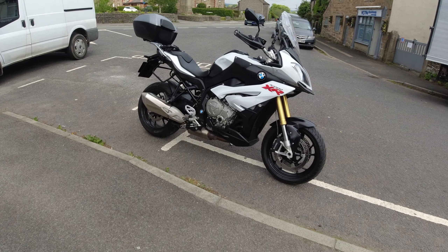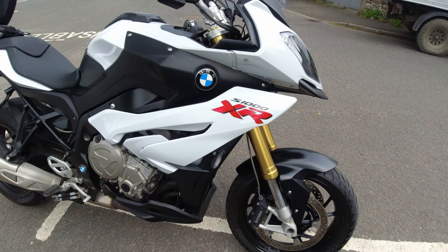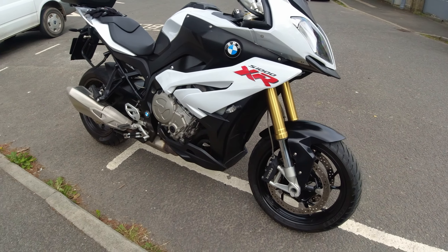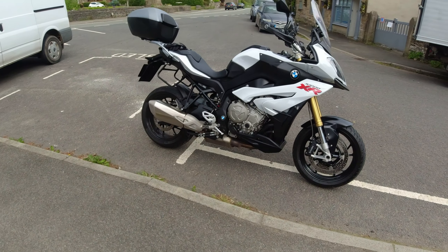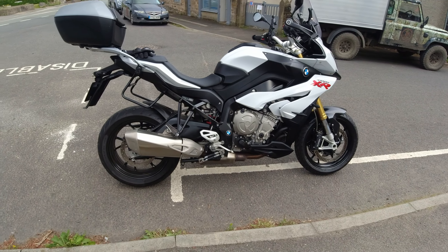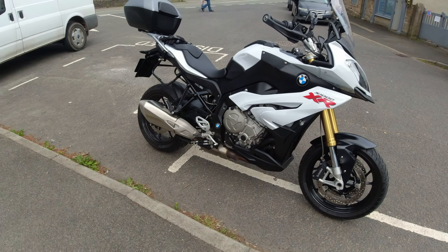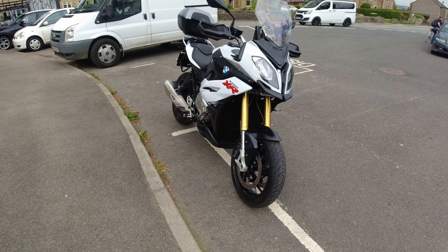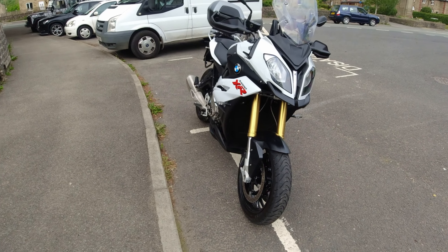This is the new bike guys — it's a BMW S1000 XR. It's one of the originals, an oldish bike, but it's done low miles and it's absolutely spotless. I've got all the pannier luggage for it, it's the Sport SE version. It is an absolute beast — up and down quick shifter, rider modes, it's got everything on it.